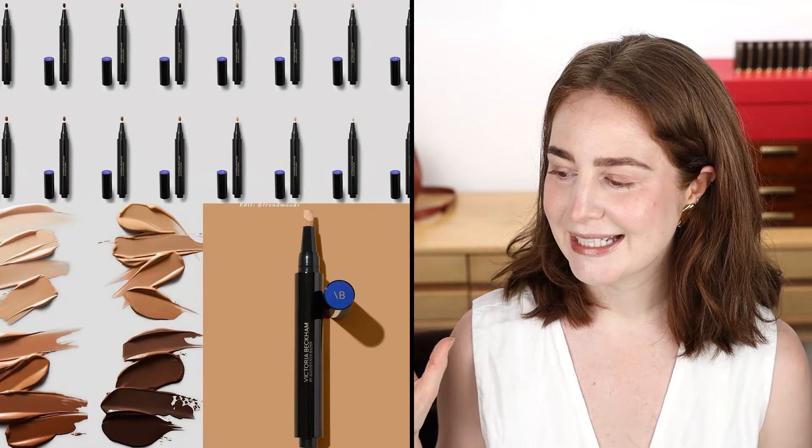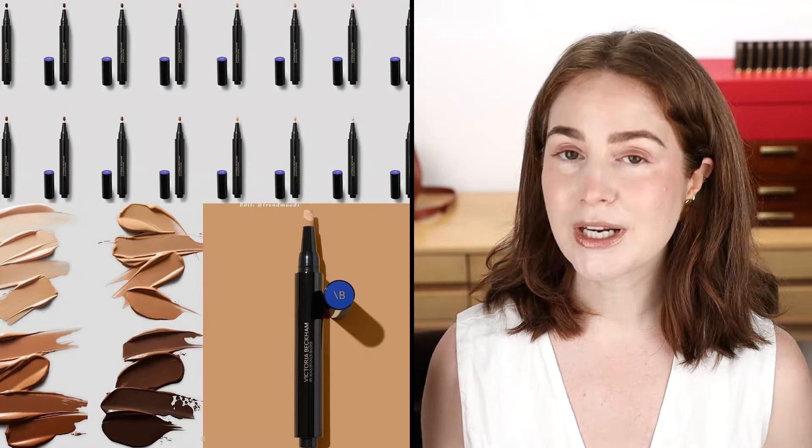Victoria Beckham Beauty complexion product — I saw this and my first thought was 'calloo callay,' it's exciting to see Victoria Beckham come out with a complexion product, kind of the moment we've all been waiting for. The lightest shade looks incredibly light, a little bit on the yellow side, but in that luminous way I might be able to work with. Historically I've gotten along well with this type of thing.